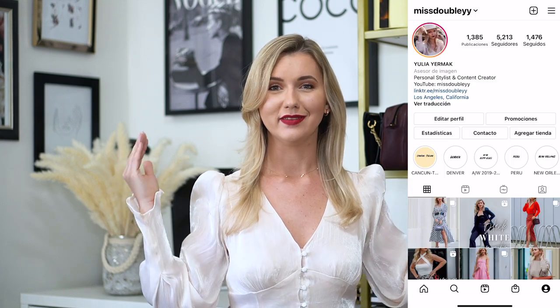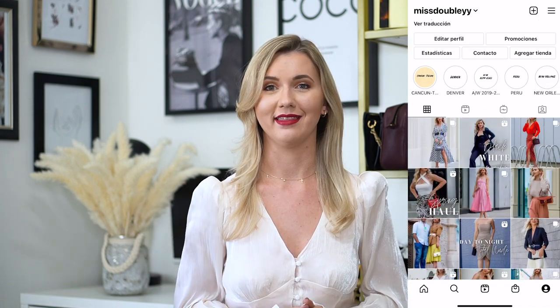Hello my beautiful people, welcome back to my channel. My name is Yulia and this is Miss Dudley. I hope you're already enjoying your weekend and to start this weekend with the best of the energies, today I have for you a super exciting unboxing. Please don't forget to subscribe to this channel and follow me on my Instagram and TikTok for more daily fashion and lifestyle content.